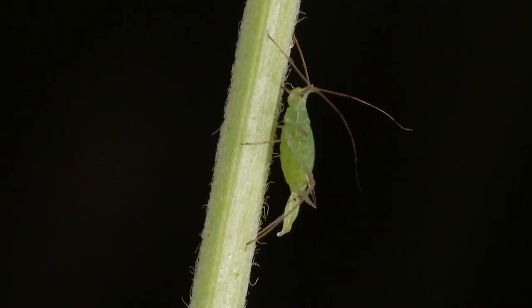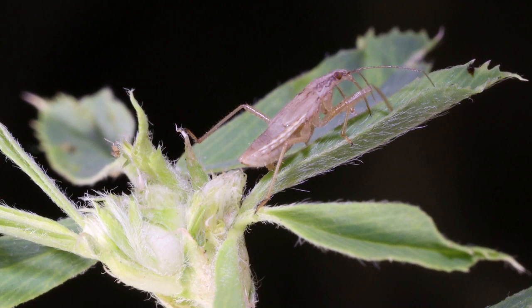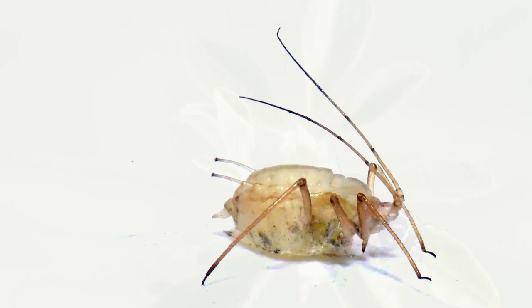Factoring natural enemies into a pest management plan is a key component of IPM in alfalfa. It lets us take advantage of natural pest control, reducing the need for insecticide applications, and it helps prevent secondary pest outbreaks or resurgence of the pest we are trying to manage. This is especially true for aphids in alfalfa, including blue alfalfa aphid. Aphids reproduce very fast, which can lead to rapidly exploding populations. Luckily, aphids have many natural enemies, such as the damsel bug, lady beetle, and parasitoid wasps visible in aphid mummies.